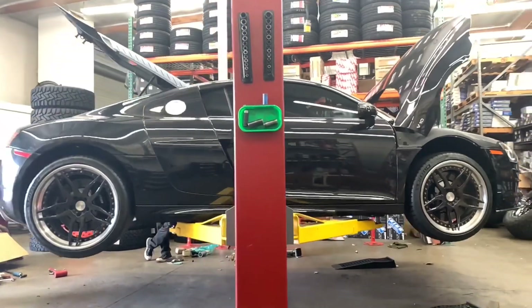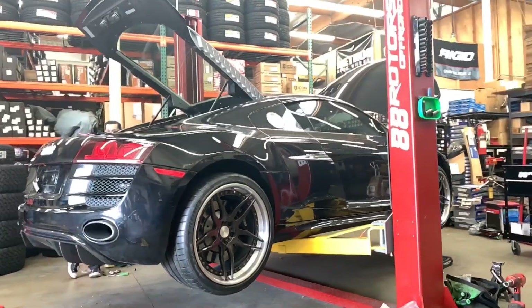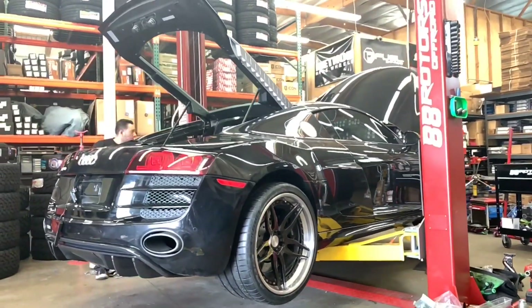The BC Racing coilovers have not come in yet, so here we are still at stock height. We're lowering the vehicle down to test out the new exhaust system that was just installed.